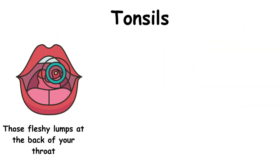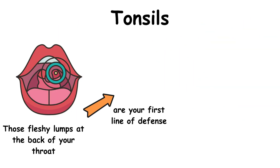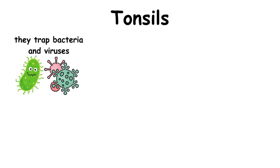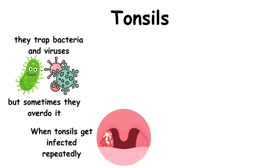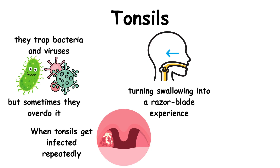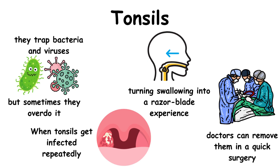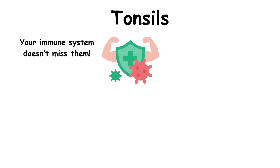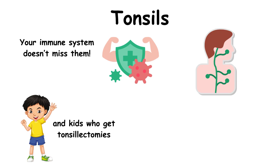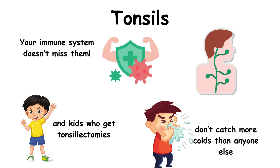Those fleshy lumps at the back of your throat are your first line of defense against germs you breathe or swallow. They trap bacteria and viruses, but sometimes they overdo it. When tonsils get infected repeatedly — like with strep throat — turning swallowing into a razor blade experience, doctors can remove them in a quick surgery. Here's the surprise: your immune system doesn't miss them. Other immune tissues, like lymph nodes, take over the duty, and kids who get tonsillectomies don't catch more colds than anyone else.